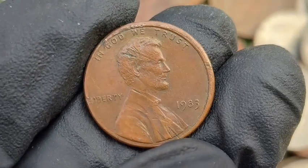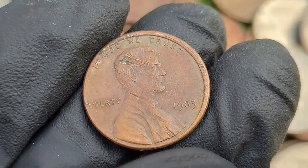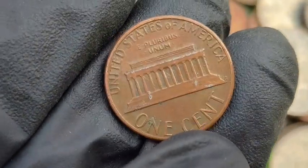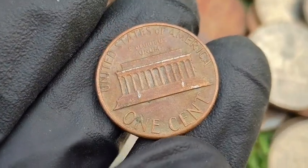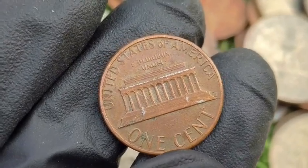A 1983 copper transitional error fetched $23,500 at auction in uncirculated condition. If you think you have a rare or error 1983 penny, consider having it authenticated and graded by a professional service like PCGS or NGC to confirm its authenticity and maximize its value.